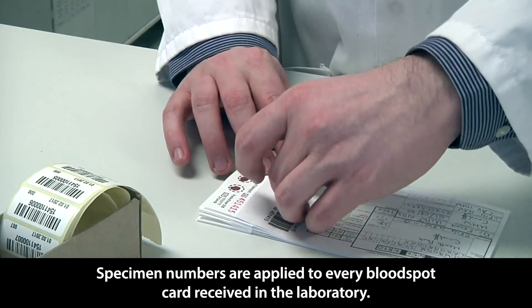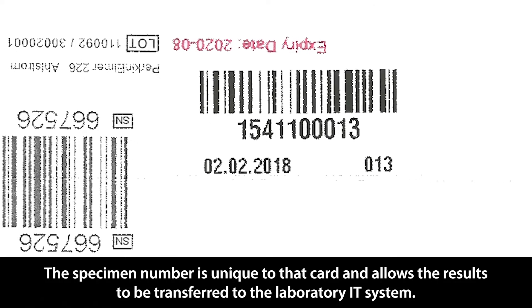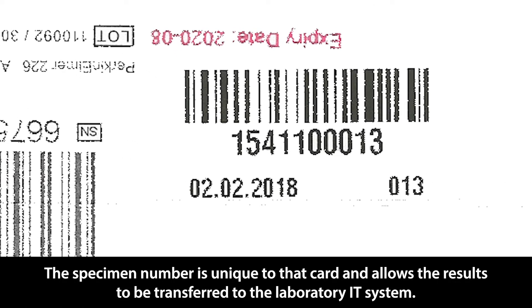Specimen numbers are applied to every bloodspot card received in the laboratory. The specimen number is unique to that card and allows the results to be transferred to the laboratory IT system.